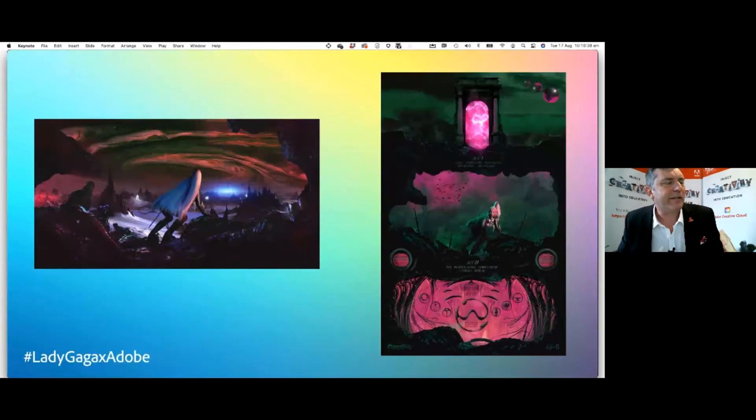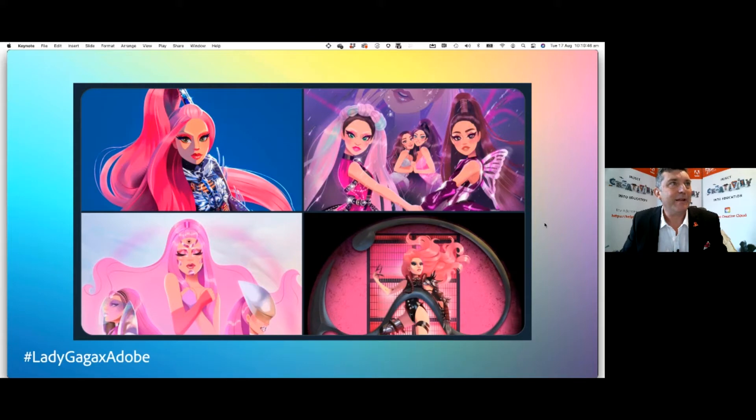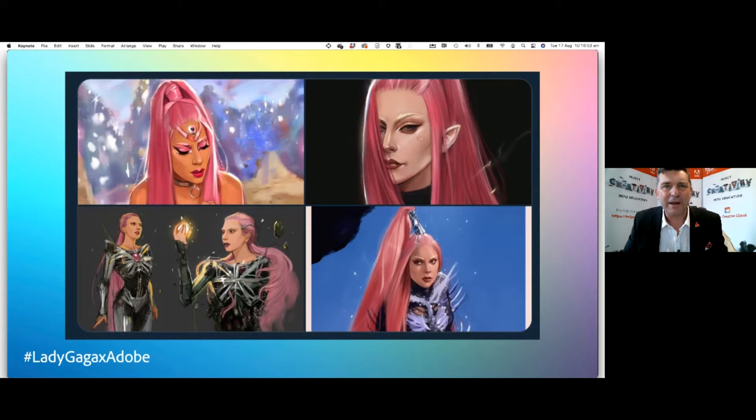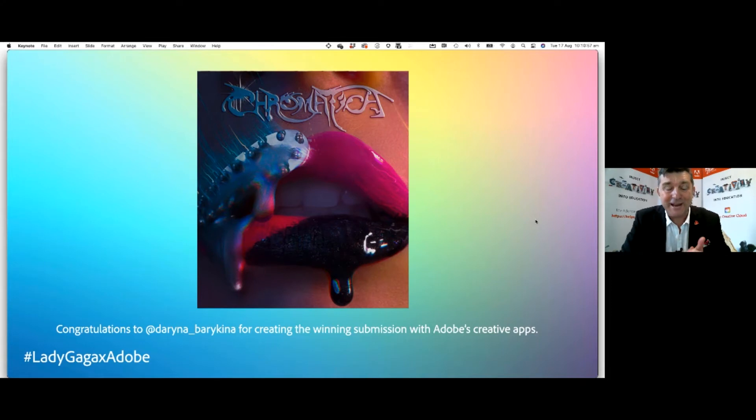Let's have a look at some of the results. This is some of the work out of the thousands of entries that came through — just some of it I quickly grabbed from the Instagram site. Really cool stuff. And when we look at the winner, the grand winner ended up getting ten thousand American dollars cash, a high quality print of their artwork autographed by Lady Gaga herself, and also a 12-month Adobe all-apps Creative Cloud subscription, worth around about a thousand Australian dollars. That's also the prize we're giving out today for the best question in my Q&A section, so just be prepared for that — you might end up getting a thousand dollars worth of Adobe software for free.